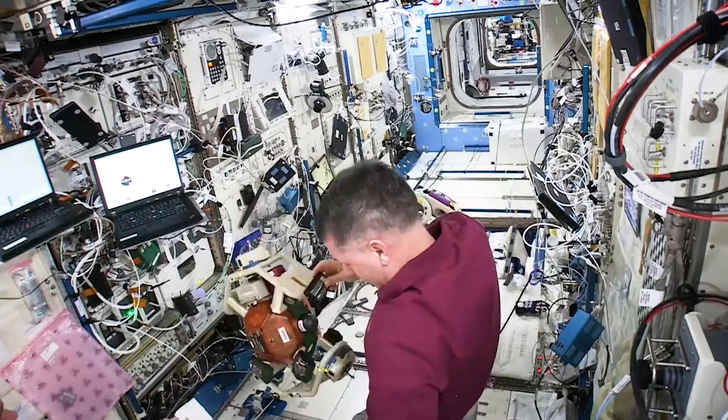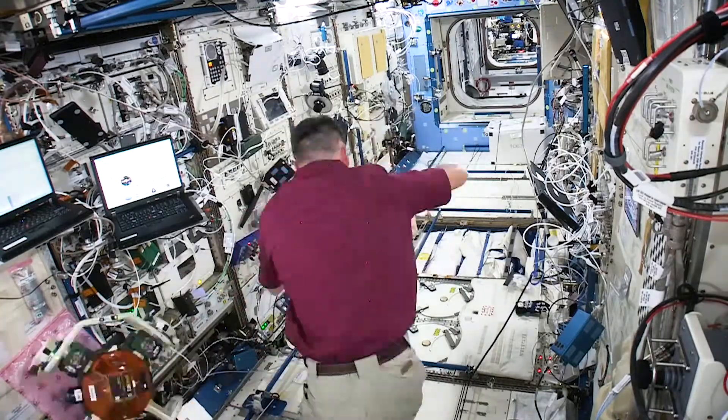You get to experience what it's really like on a real high-profile NASA mission. You have to meet all those requirements that the other instruments have to meet, and so that whole experience is really invaluable in teaching you what real aerospace engineering is like.